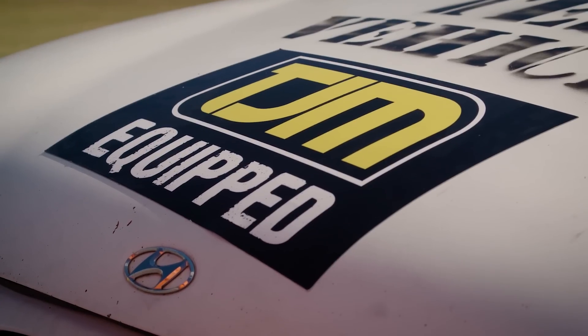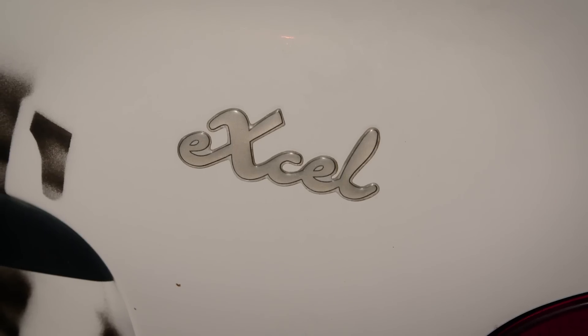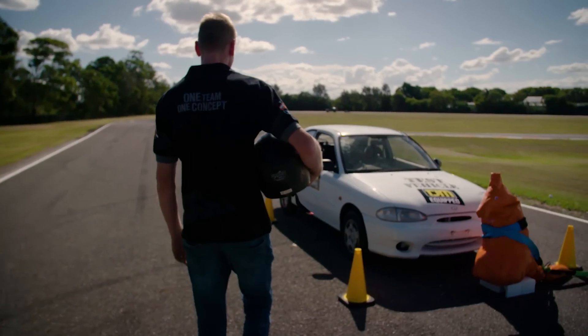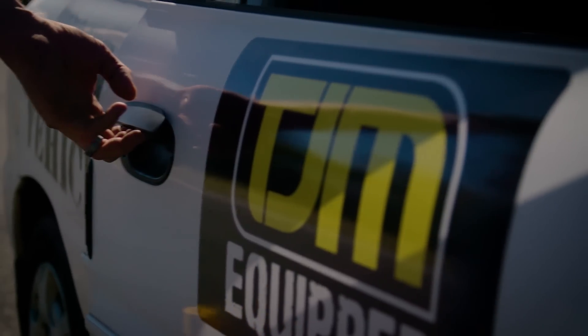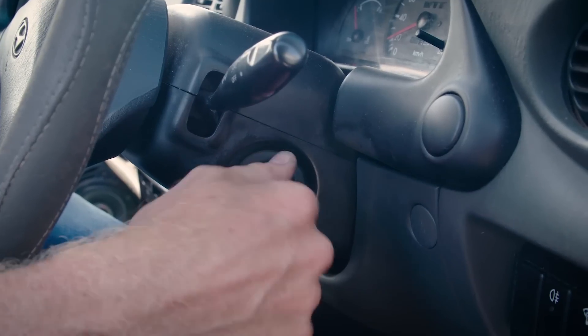We're going to run through this test again with an unprotected vehicle. We've seen the TJM-equipped vehicles go through and come out pretty well through this test, and it's the same kangaroo, same weight, same speeds, same test — let's see what happens.